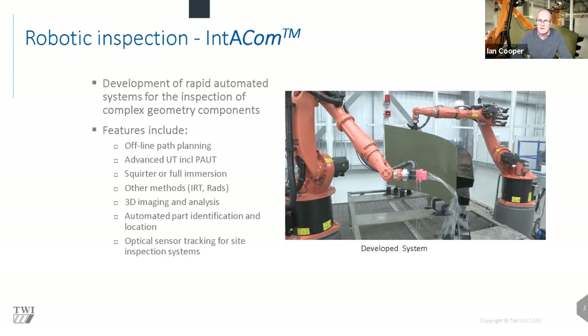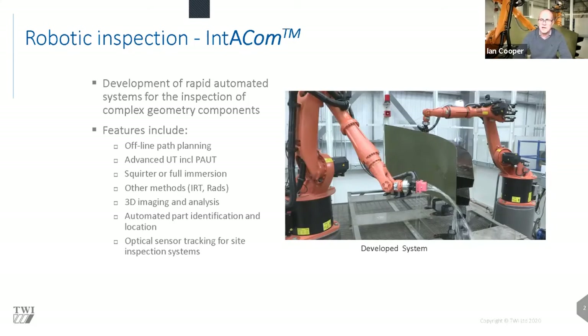When placing a component into the robotic cell, you need to answer three questions: is it the part the cell is expecting? Is it in the position the robot expects? Does the part shape conform to the CAD from which you derived the scan path? If the answer to any is no, you must deal with that. If you want to take inspection outside the cell or move the transducer other than using the robot, you need to track the sensor's position to create encoded scans or maps of the component.